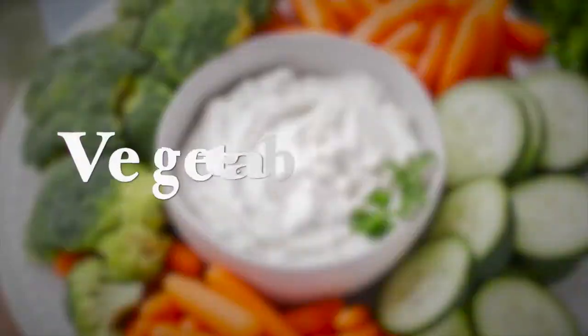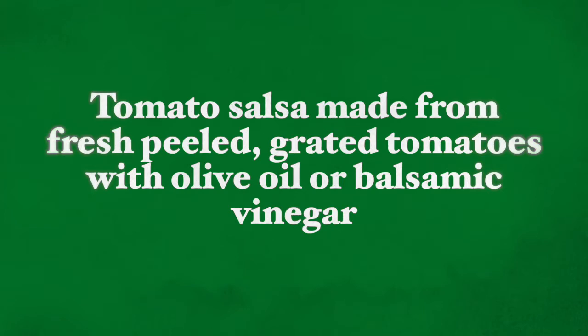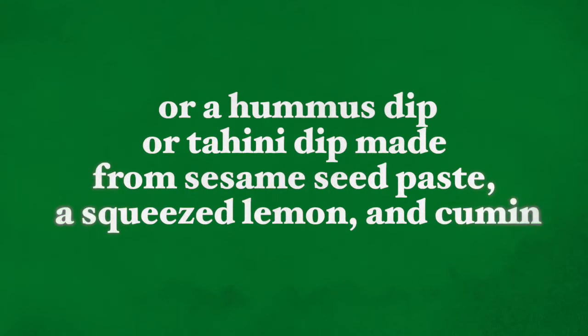Another way to increase your child's vegetable consumption is to use vegetable dips for raw vegetables — this makes vegetable eating very fun for children. You can make carrot sticks, cucumber sticks, or pepper sticks, or even have cherry tomatoes which they can dip before consuming. Dips can include tomato salsa made from fresh peeled grated tomatoes, served plain or with olive oil and balsamic vinegar, a hummus dip which adds a lot of nutritional value, or a tahini dip made from sesame seed paste, squeezed lemon, and cumin — which most children really do like.